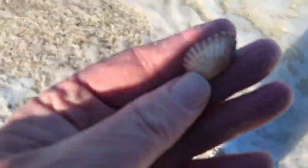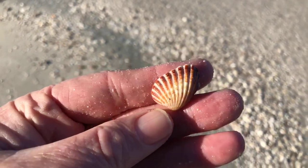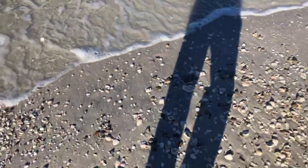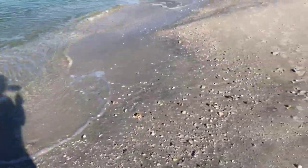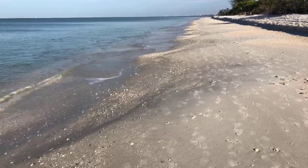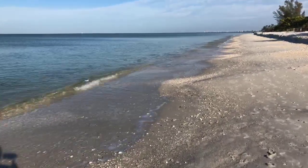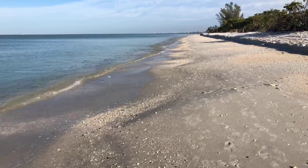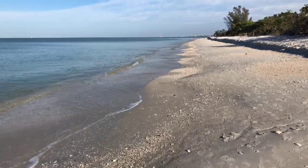No matter how many people come out here and do some shelling in the morning, you're still going to find something. It's too easy to miss things when you're walking along the beach — there are just so many shells to look at, especially this morning. Down behind me to the south where we started, there were just piles of shells.